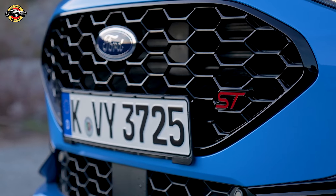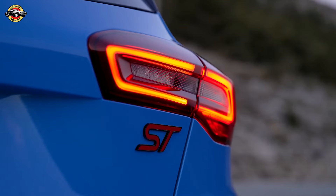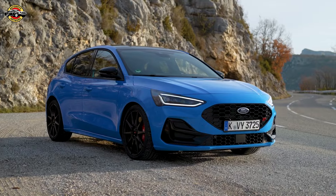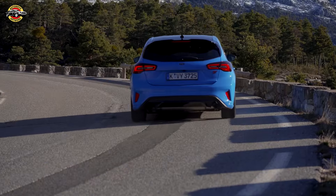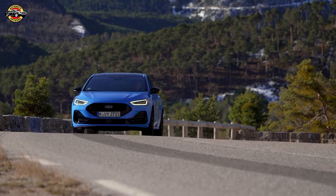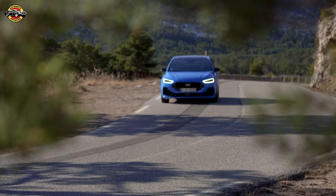In essence, the Ford Focus ST Edition is a testament to Ford's dedication to delivering uncompromising performance without sacrificing everyday usability. Whether it's conquering a track or embarking on a daily commute, this vehicle offers a thrilling driving experience wrapped in comfort and style. With its blend of cutting-edge technology and precision engineering, it sets a new benchmark for performance-oriented hatchbacks.